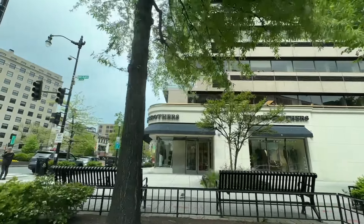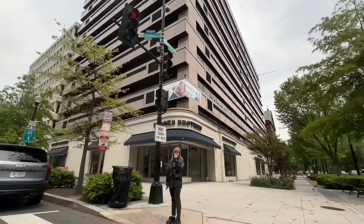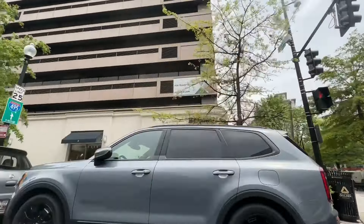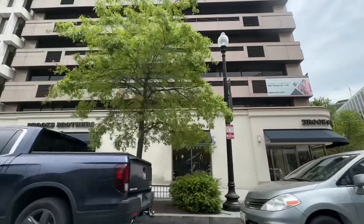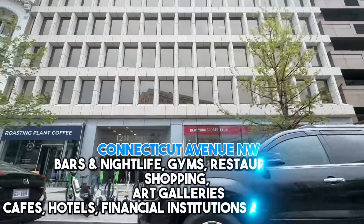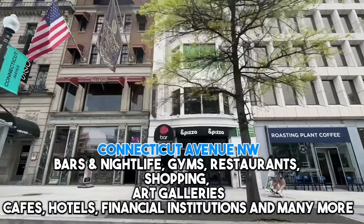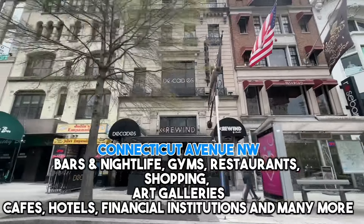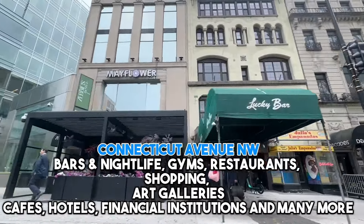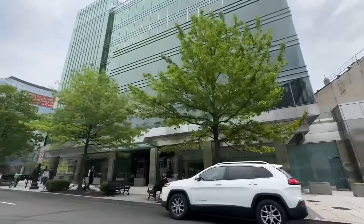You're going to find the majority of the amenities of DuPont Circle on three main streets: 18th Street Northwest, 17th Street Northwest, and Connecticut Avenue Northwest, which we're on right now. There's lots of cool stuff to check out. First off, you've got tons of dining options from cozy cafes to fancy restaurants serving up all kinds of cuisines. Whether you're craving Italian, Thai, or just a good old-fashioned burger, DuPont's got you covered.